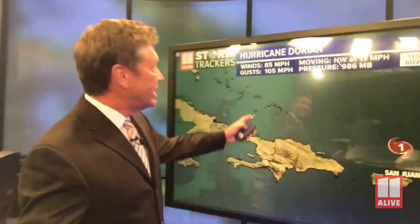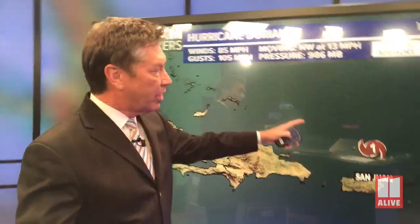I'm meteorologist Chris Holcomb from the 11 Alive StormTrackers. The latest update on Wednesday night at 11 o'clock on Dorian shows that Dorian is getting stronger. Maximum sustained winds at 85 miles an hour, with wind gusts up to 105 miles an hour. Here's the storm right now, north of Puerto Rico.